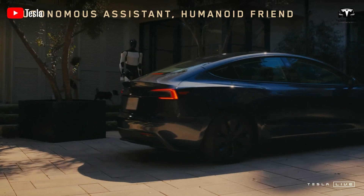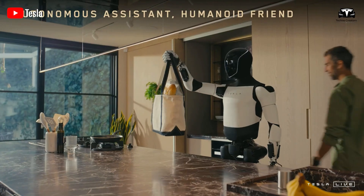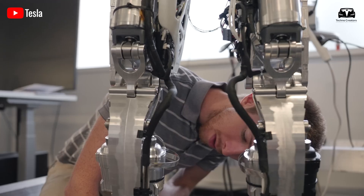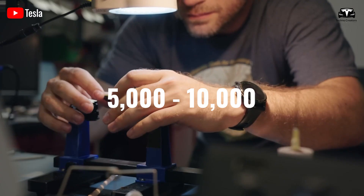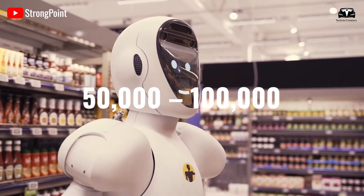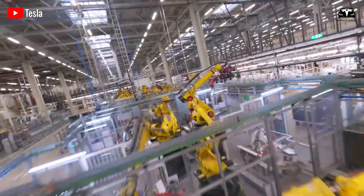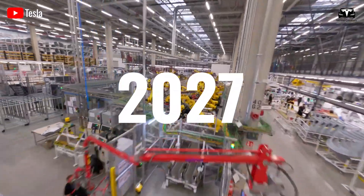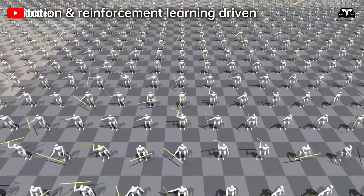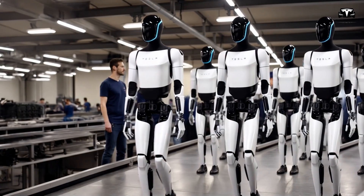Tesla Optimus is expected to begin commercialization by the end of this year, marking a major milestone in the humanoid robotics industry. Elon Musk has confirmed that the initial phase of production will include between 5,000 and 10,000 units, and by 2026 production volume will significantly increase to 50,000 to 100,000 units. The truly remarkable goal is that by 2027, Tesla aims to reach an annual production of 1 million robots — a figure that could redefine the global labor market and automation industry.